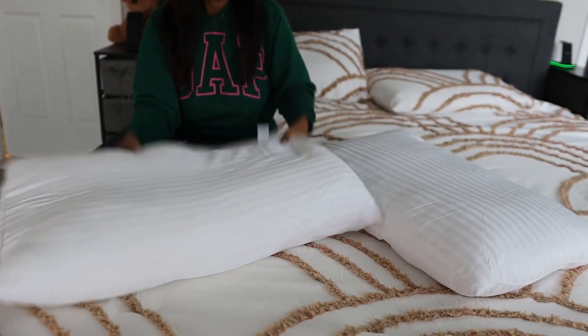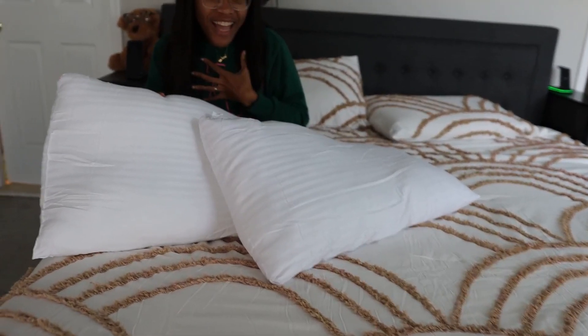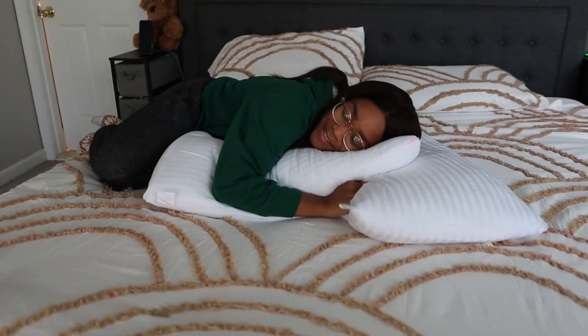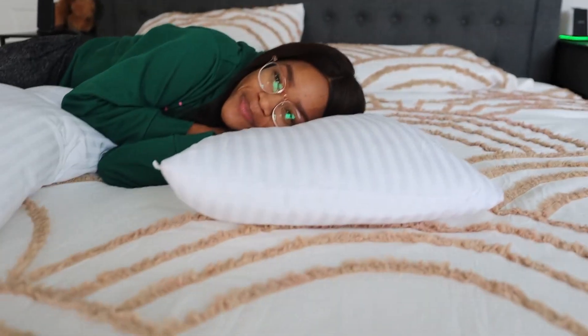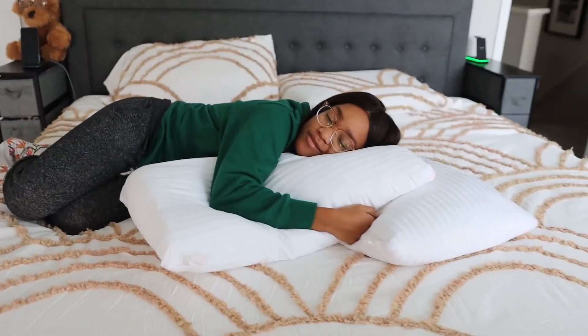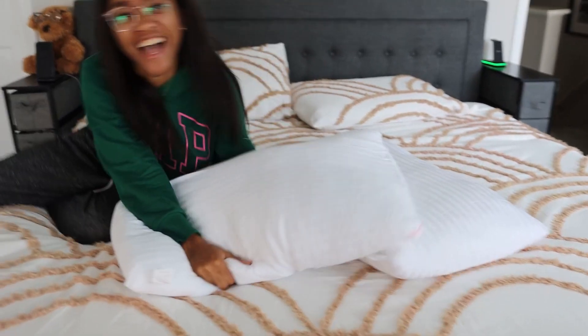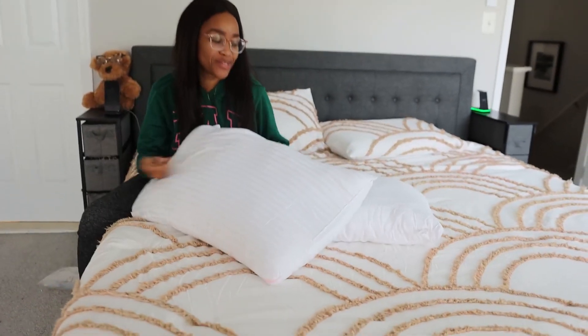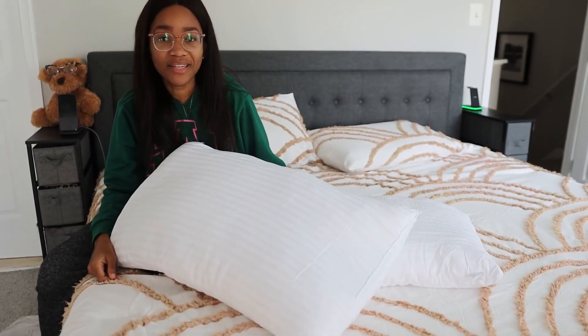These are great pillows. I think they'll be nice on anybody's neck while sleeping at night. I like to hug my pillows as well — you can see it's up a little but I'm still comfortable. These are great pillows and a great addition to anybody's bed honestly.